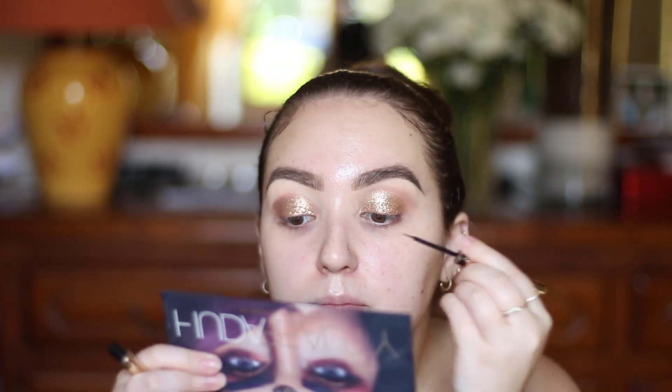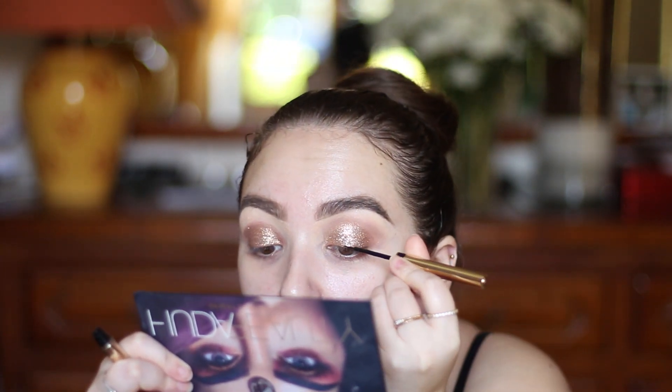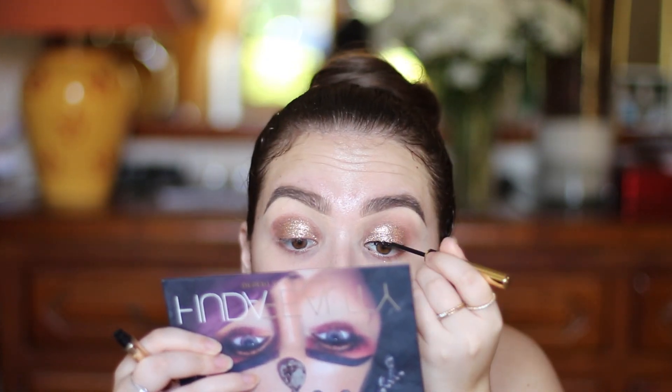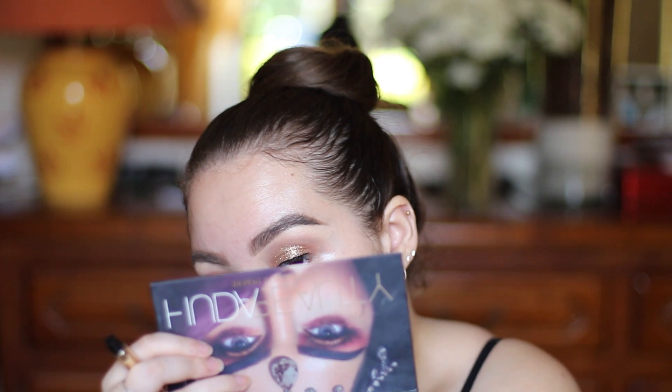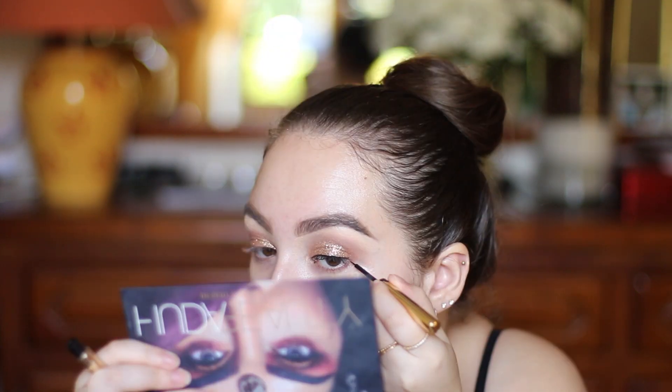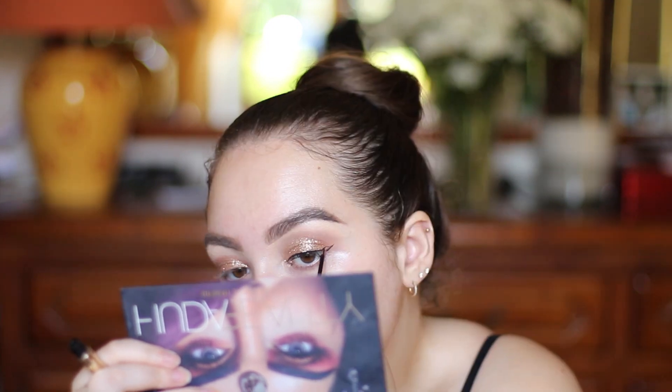Looking at the liner in the reference, it looks pretty thin. So I'm going to first line my top lash line very thinly. I'm going to leave the liner like that — it took me ages; I haven't done liner in a long time — but I'll fix it later.